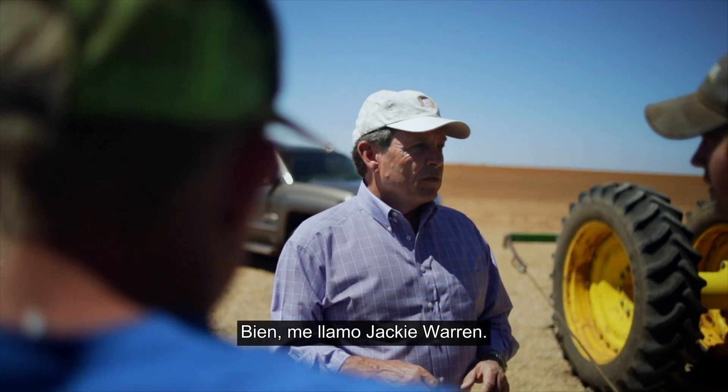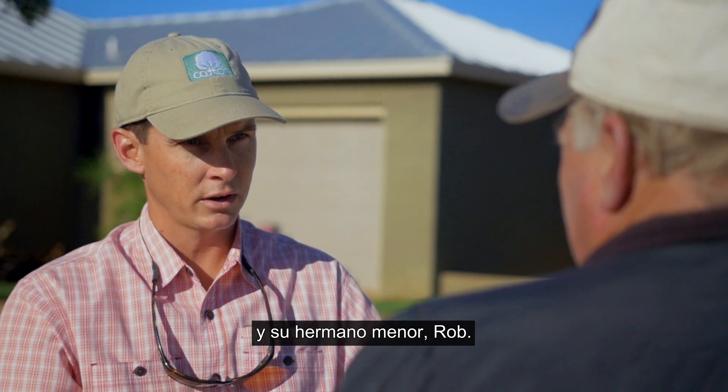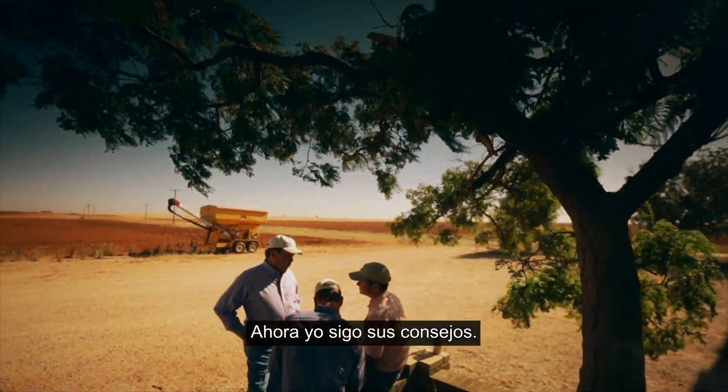My name is Jackie Warren. I farm with my oldest son, David, and his younger brother Rob. They study everything and learn most of the technology. I take their advice now.